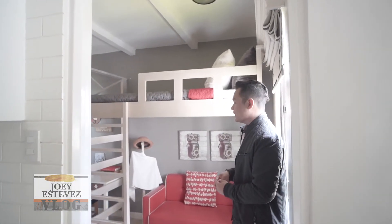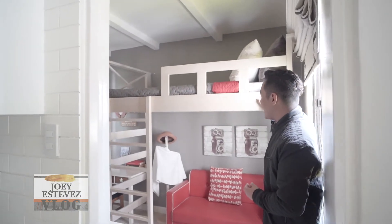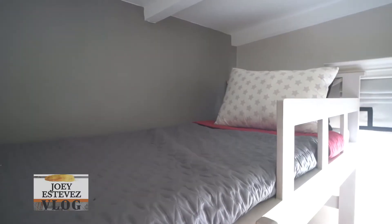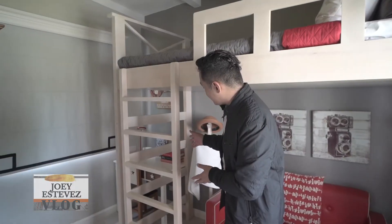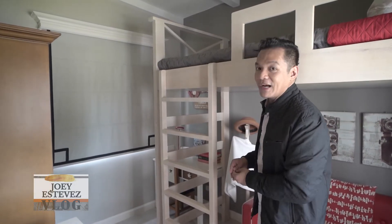This is bedroom number two. It can serve as an additional room for your kids — the upper portion for sleeping, and the lower area can be an entertainment space. And of course, the most important part is the study area to increase their productivity in learning.